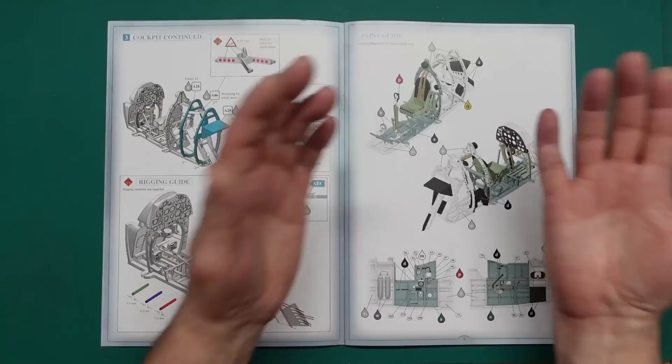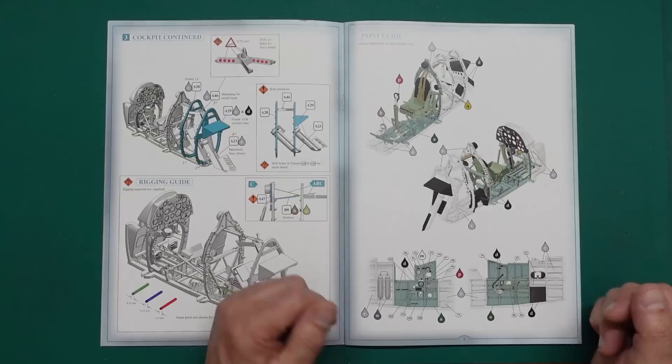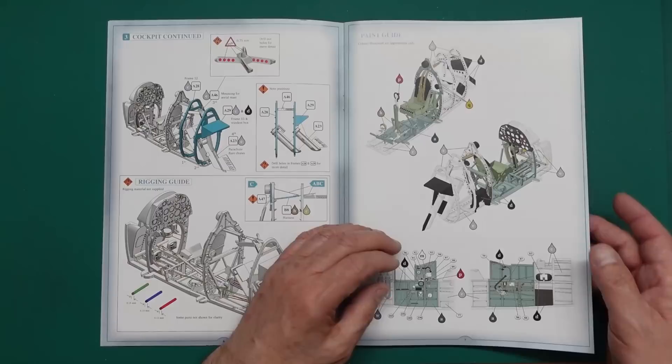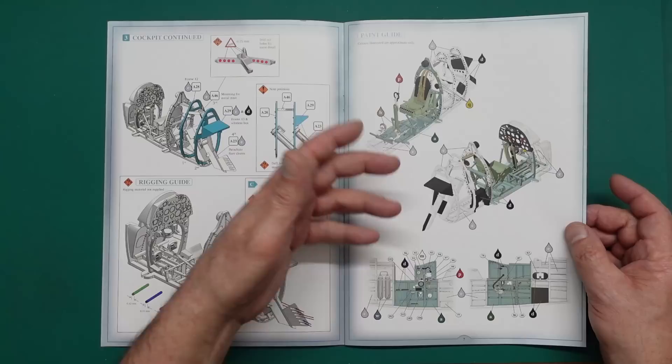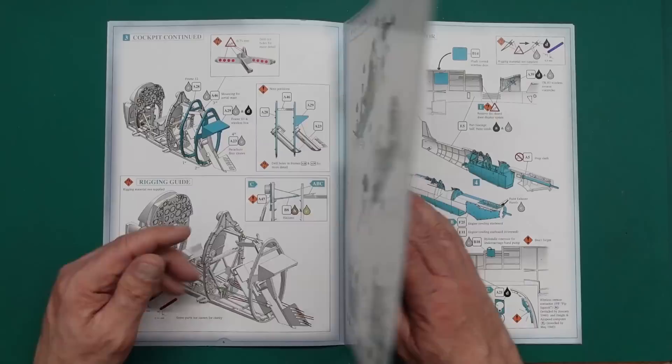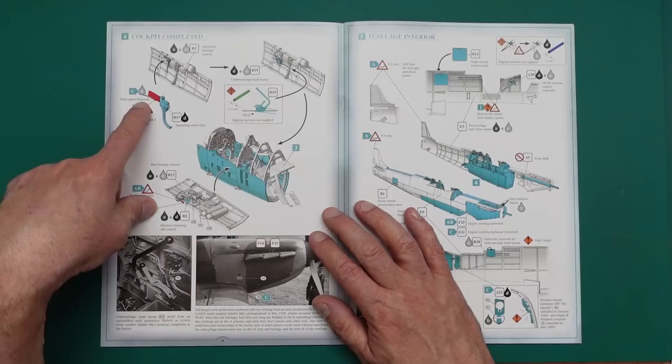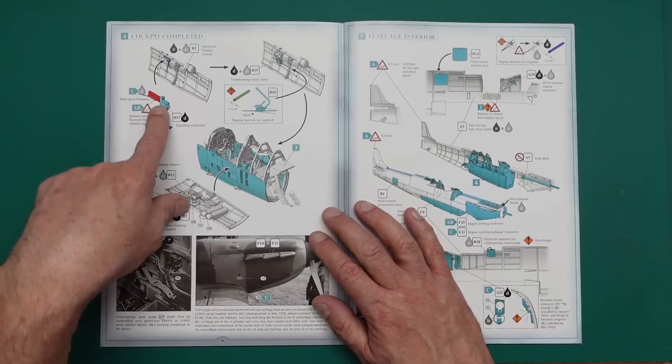There are more decal placements for all your bits and pieces - absolutely beautifully done, really no aftermarket required. You could add 3D bits, but how much better would it be? There's more rigging going in and an undercarriage hand pump on the side. Spare filaments were apparently only introduced with the Mark 1a - they didn't have them for the GM2 reflector sights in the earlier version. Then the signaling switch box, followed by the sides going onto the cockpit.